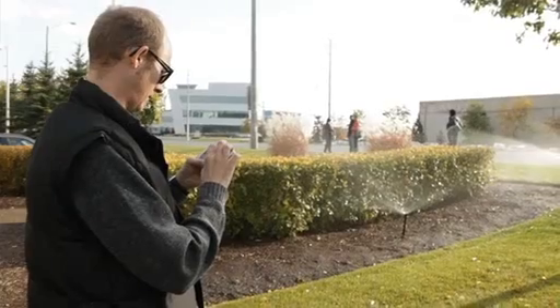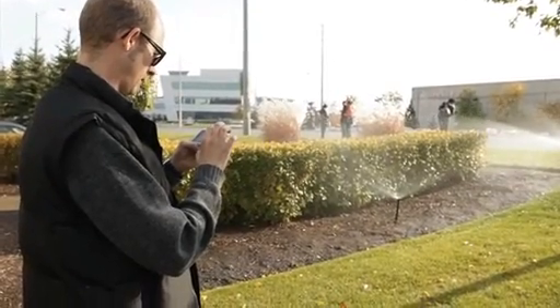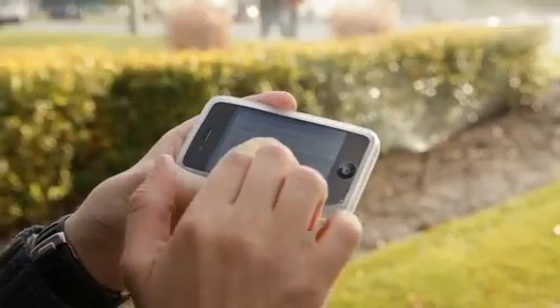Moving to the Rainbird IQ management system has allowed us to use other available technologies on the market such as the iPhone to effectively manage these sites. We don't have to be in a room managing a controller. We can be out in the field looking at a problem and remotely turn on or turn off zones to perform testing in the field.